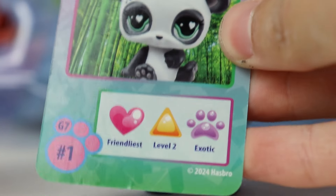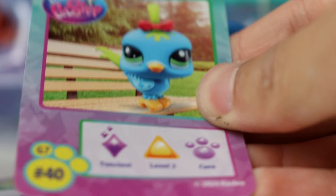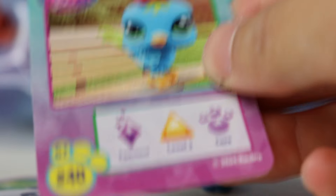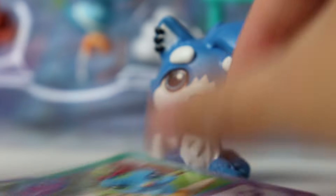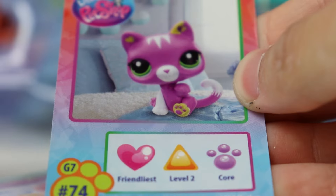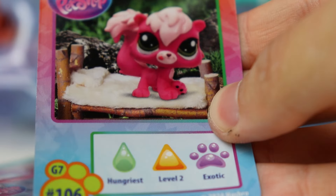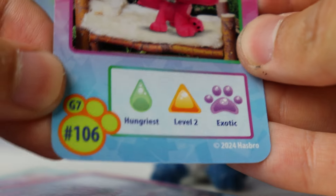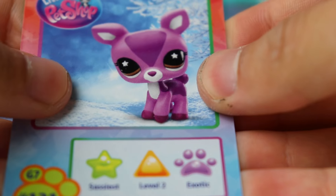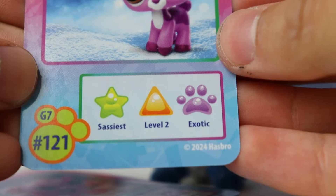First up, we got the panda — this looks like the exact same card we've gotten before. Here's the bird. I think this is a new card, because I want to say that the tube set with her came with a dog, so I do like that we're getting another card of an LPS. Number 40, fanciest level two core. Then we got the bunny — obviously I already have a card of her because she's a blind box pet. Same with this cat. And here's the squirrel. I'm pretty sure the monkey card has the same exact background as this. And this is hungriest level two and exotic. Then we have the card with the purple deer on it — again, 121. Sassiest level two exotic.